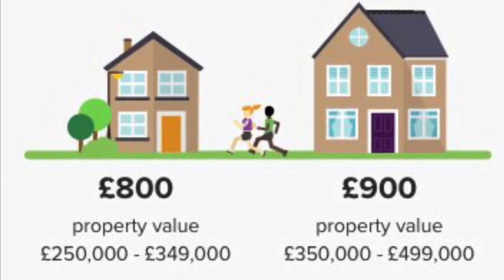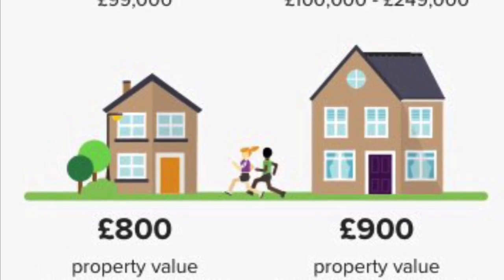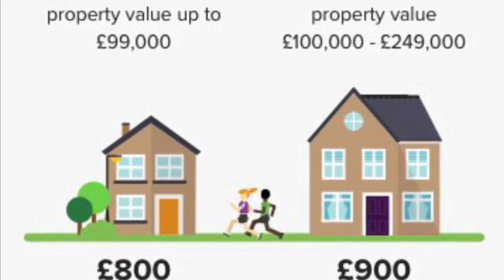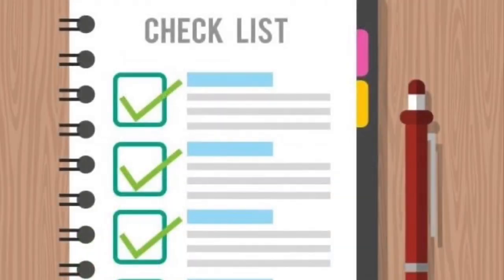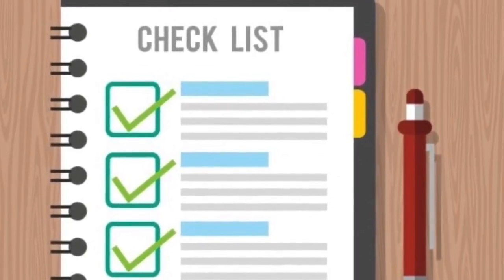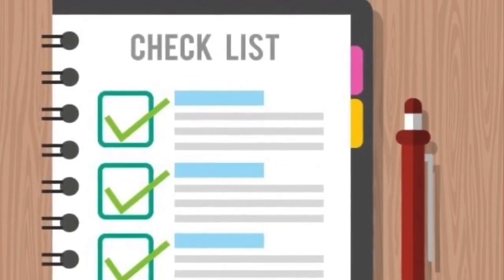Finally, before deciding to purchase a home in the Gambia, you are advised to seek out the services of a fully qualified building structural surveyor to check over the property for any defects and to give you an idea of the cost of rectifying any problems. This will give you more leverage when negotiating for a lower price from the owner and possible big savings for you.